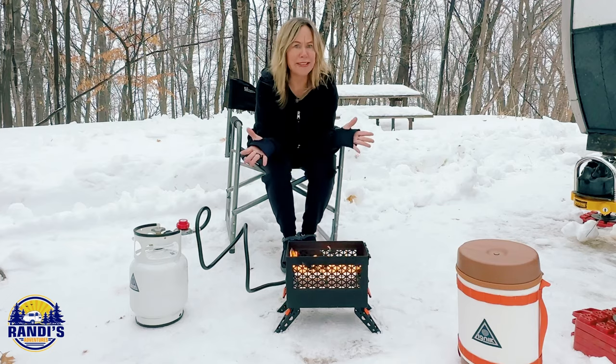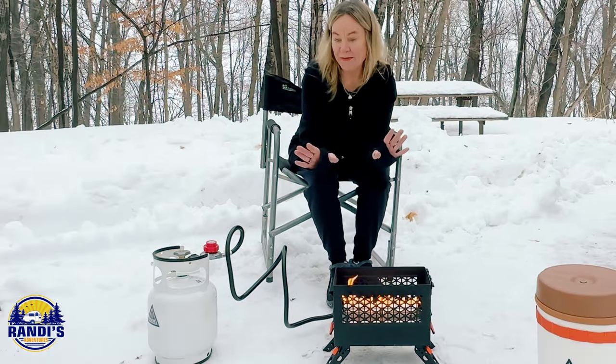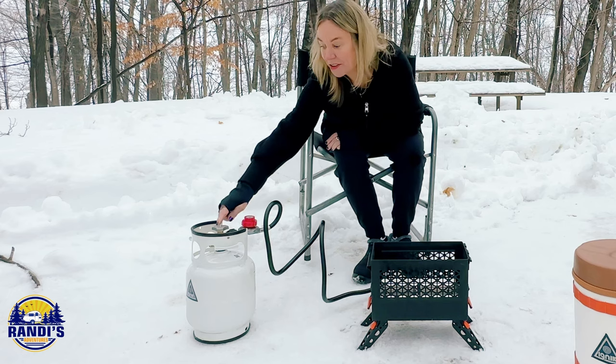This only took less than a minute to set up. This is going to be so convenient. Then when you're all done with it, to turn it off you just turn down the regulator, turn the propane off, and disconnect the hose. That's it.